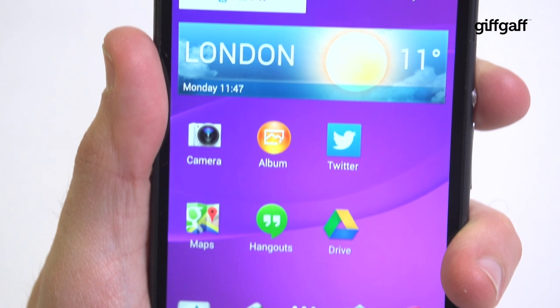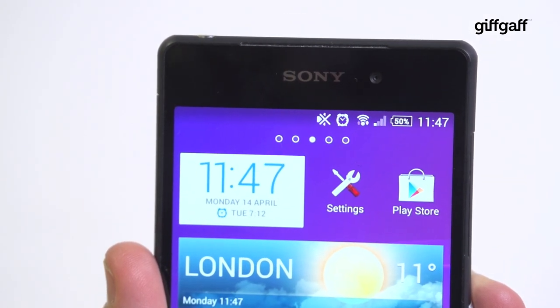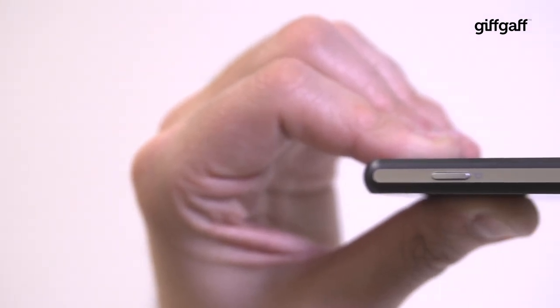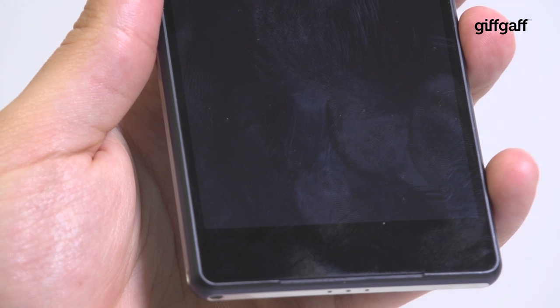Don't count the Xperia Z2 out though — its larger body may be a little more cumbersome but it allows for a bigger screen, bigger battery, and the whole thing is waterproof too. There's a milled aluminium frame around the edge where all the controls live and shatter resistant glass on the front and back. It's a classy looking smartphone, even if it's also a fingerprint magnet.